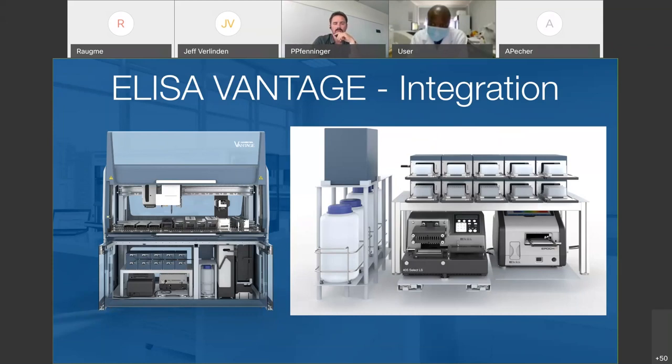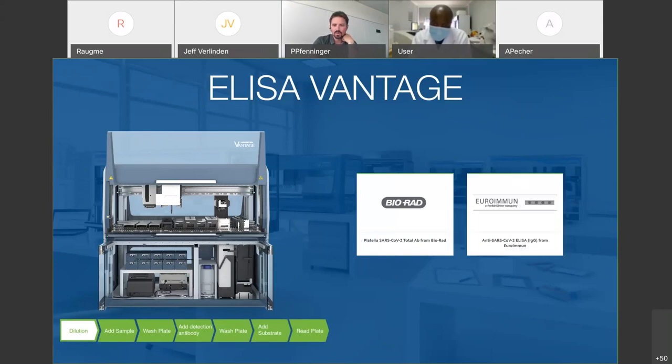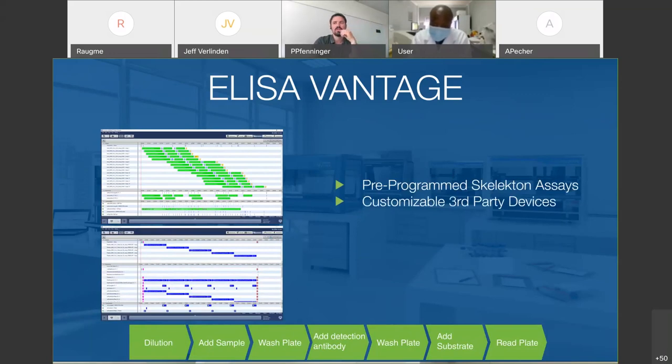Currently, we have pre-programmed assay data for Bio-Red and the Neuramine assay. These are delivered as a skeleton run, so you have a template to start from. Your local application specialist would get this programming data from us and then adapt it to your needs on-site — in terms of throughput, labware, and location of third-party devices. Should you already have a different photometer on-site, you can use that one too. These are not fixed configurations where one part number equals one exact configuration; these are really suggestions for configurations to perform these ELISA assays.